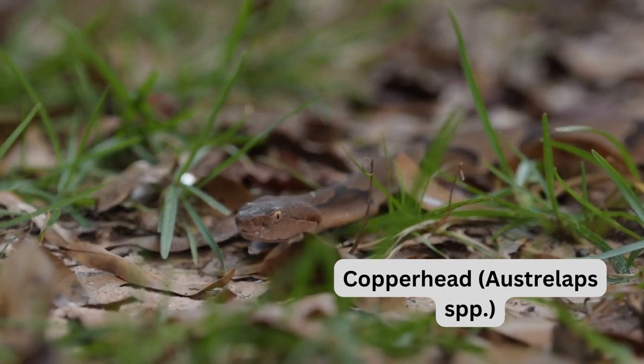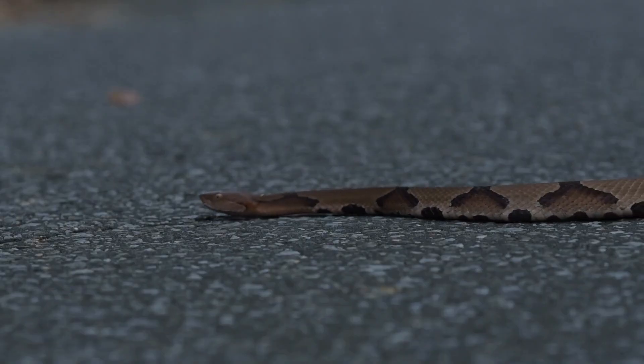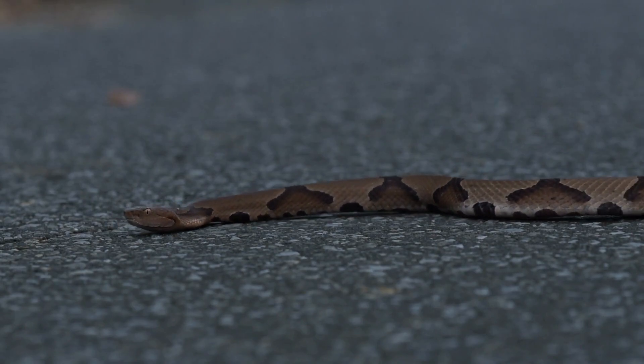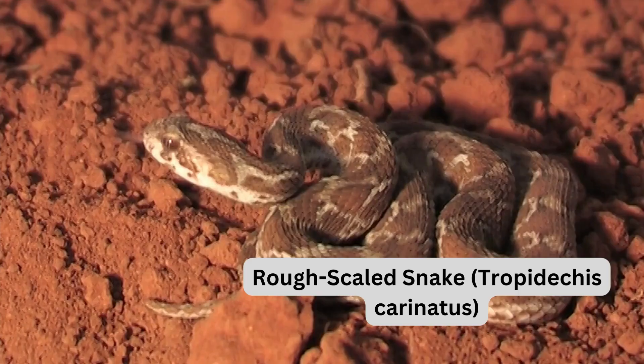The copperhead, Austrelaps spp., is venomous but less potent, with milder symptoms. It is often found in wetter, cooler regions of southern Australia. Safety tip: wear appropriate footwear when walking in their territory.